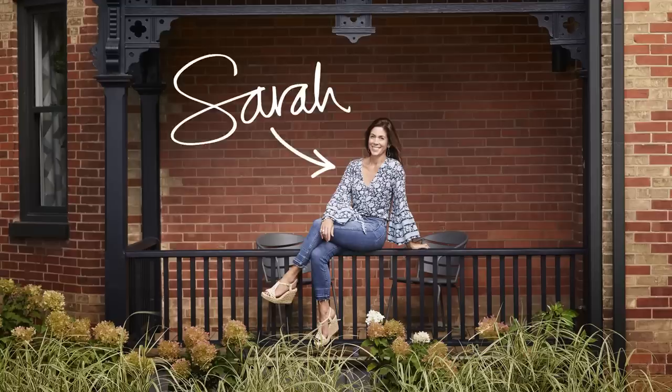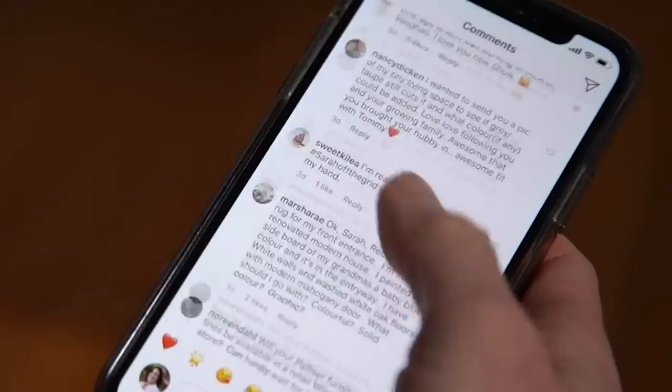Hey, I'm Sarah and this is Ask Me Anything. I'm here to answer your questions.